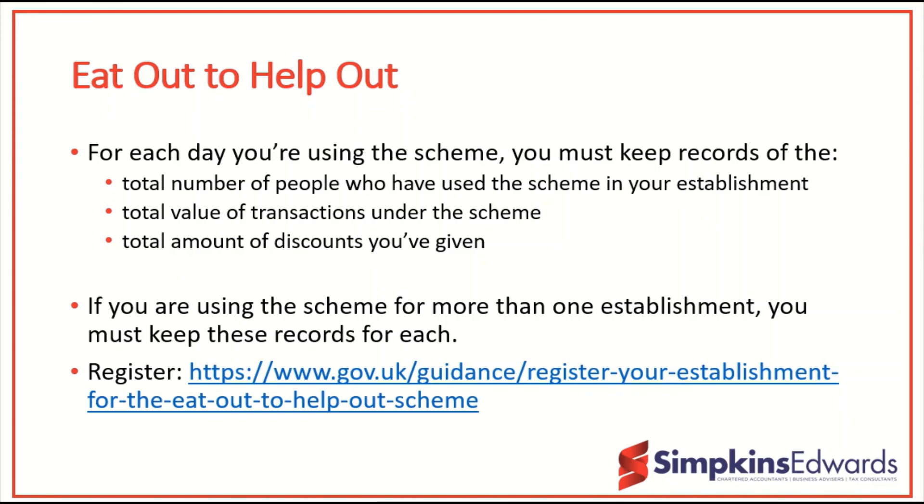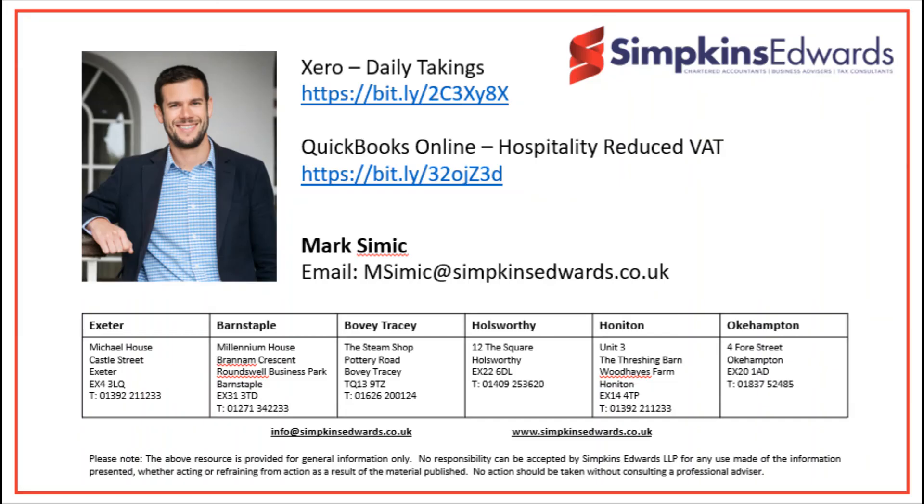So that's just a quick whiz through of the temporary VAT reduction for the tourist and hospitality industry, which I hope you found useful. If you have any questions at all, please do not hesitate to contact someone at your local Simpkins Edwards office. Thank you very much.